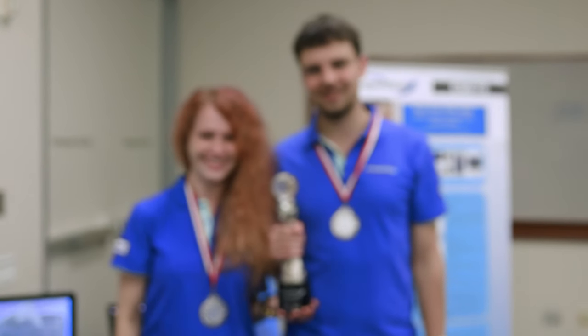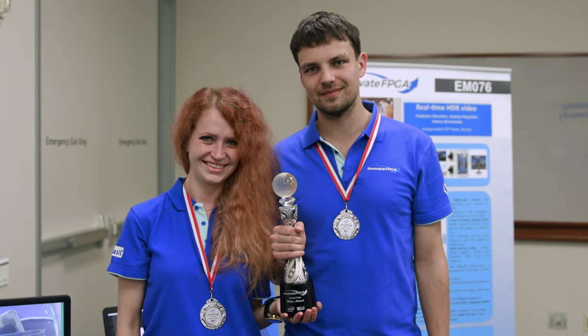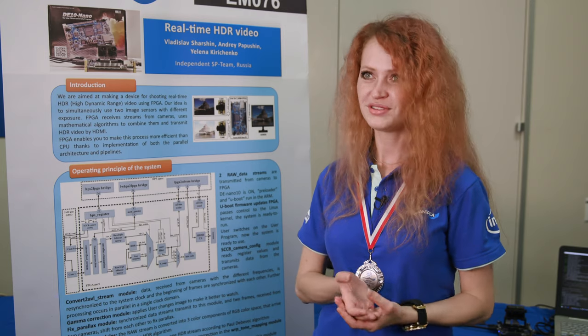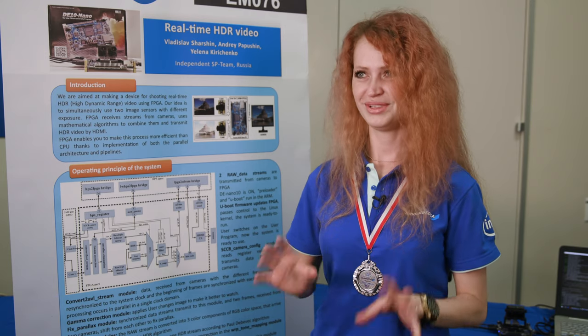There are three team members in our team: me, Helen, and Vlad — he is the boss of our team — and Andrew, he is the brainer on our team. We are all from Russia, from St. Petersburg, and we are really excited to be here.